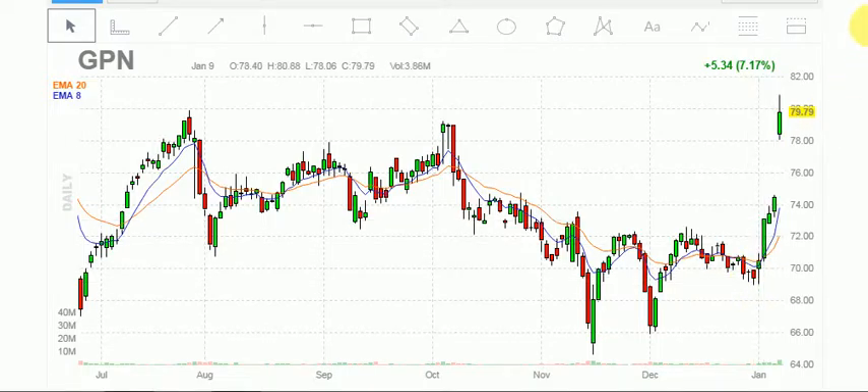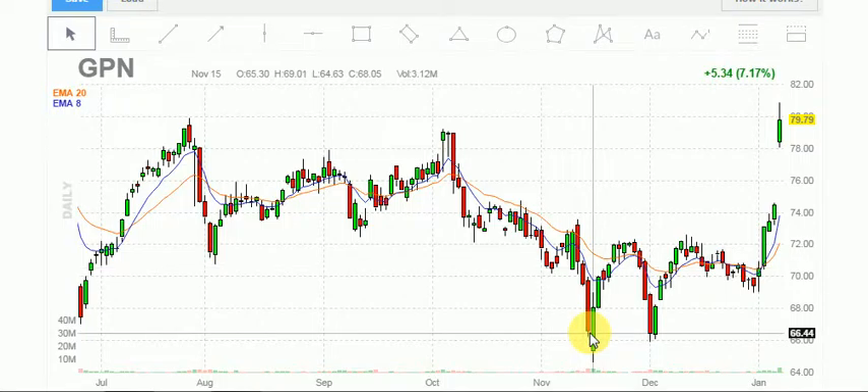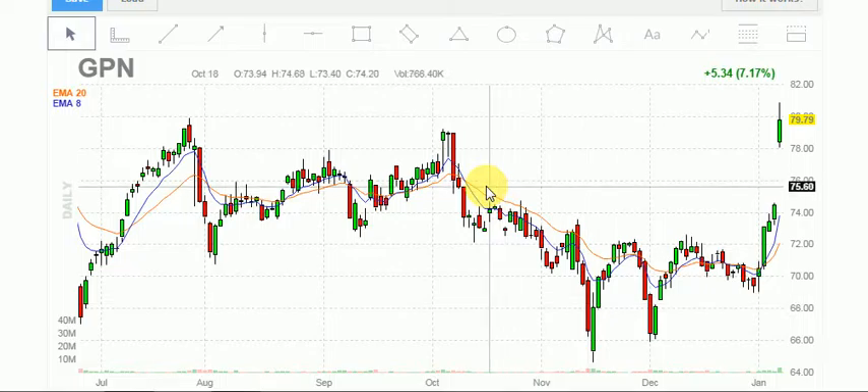Two things to notice: number one, it's been up five days. And the average trade range on the stock is about $1.39. On a high-volume day it might trade two times that, so maybe $2.78 or something. You can see this one — the low is 64.63, high of 69. So about four or five ATRs on this one, after the three-day gap down. That's something to keep note of.